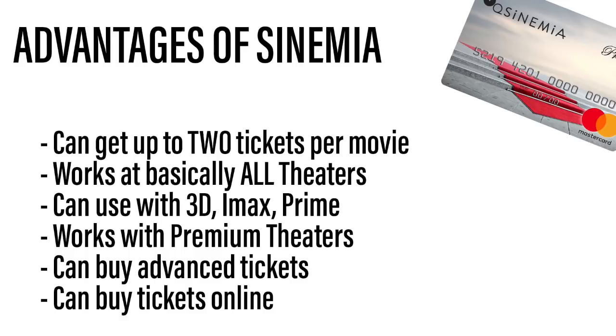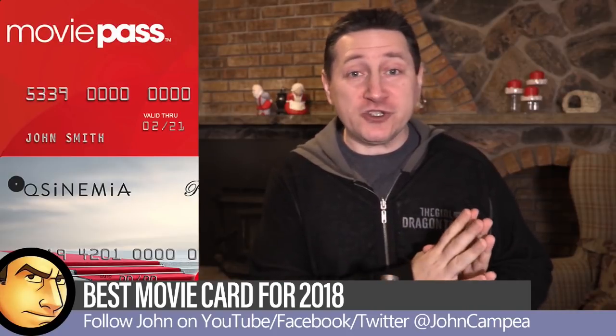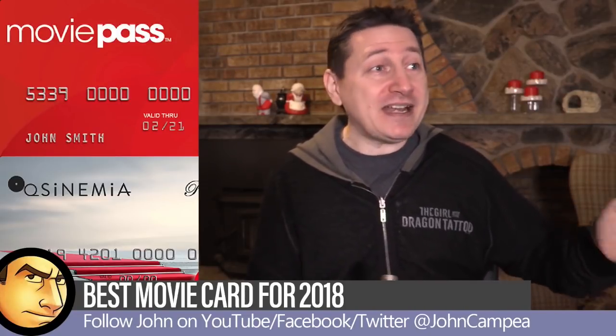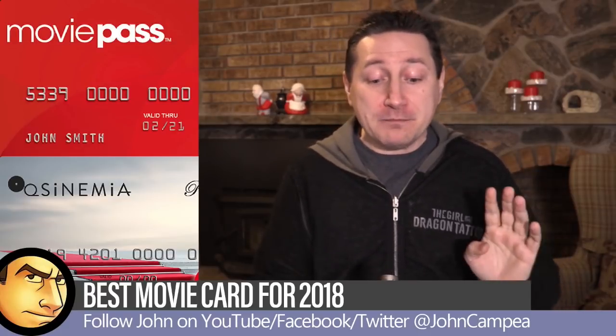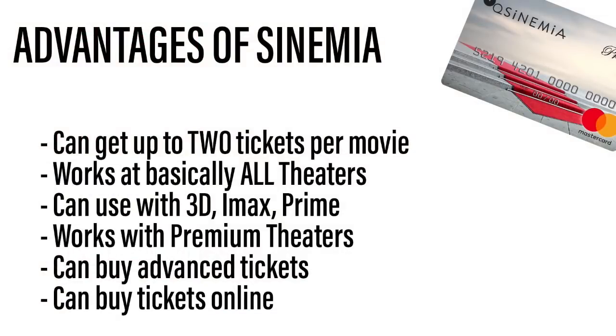Another couple of big advantages Cinemia has over MoviePass: with MoviePass you can't buy tickets in advance or online, but with Cinemia you can do both. I can buy tickets to a screening two weeks in advance, and I can use Fandango, Atom Tickets, AMC's website, or Cinemark's website to purchase online with my Cinemia card as payment. That is a major advantage that MoviePass simply isn't able to replicate.